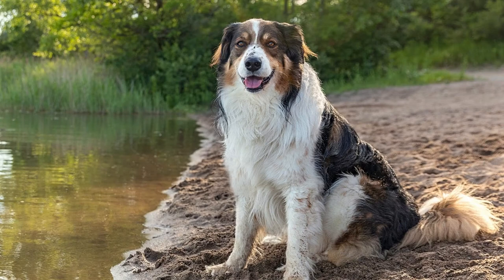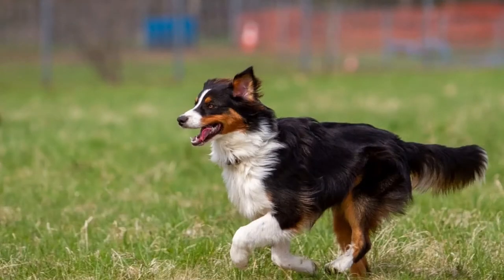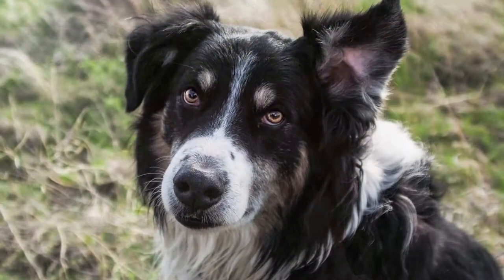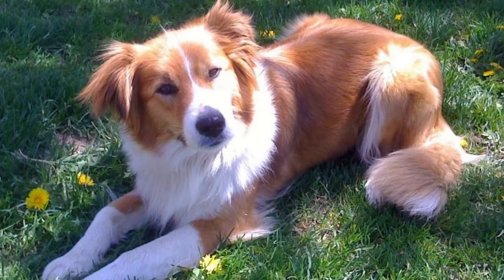English Shepherd size and weight: English Shepherds are a medium-sized breed. Male dogs are slightly larger than female dogs. A male weighs between 45 and 60 pounds and stands between 19 and 23 inches tall. Females weigh between 40 and 50 pounds and are between 18 and 22 inches tall.